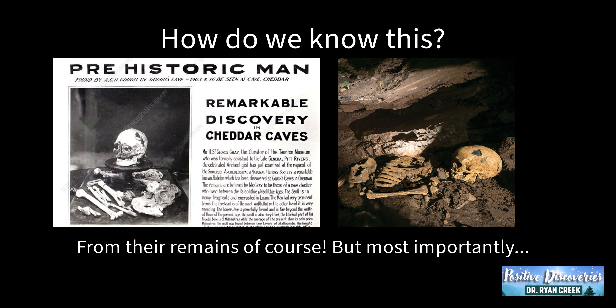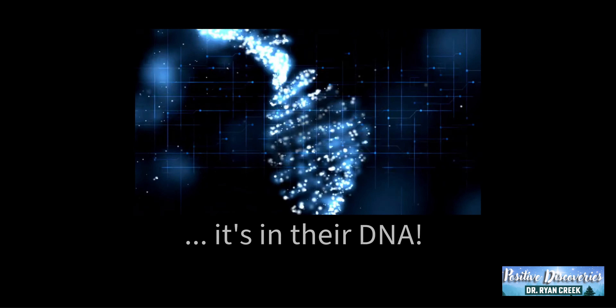How do we know this? Well, from their remains, of course, but most importantly, it's in their DNA.